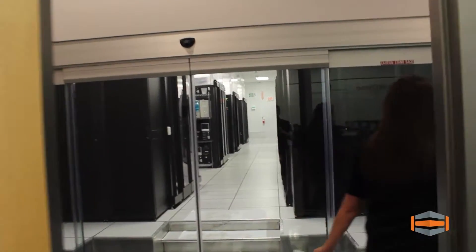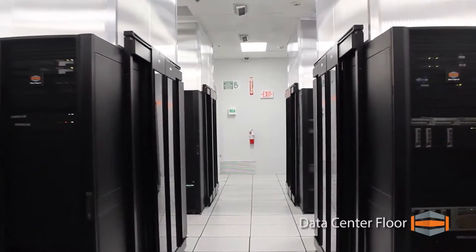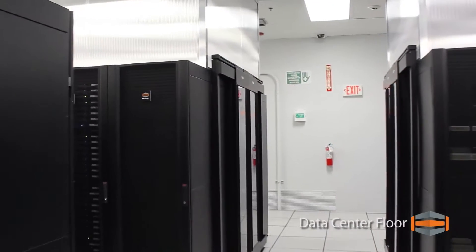All services are completely customizable to meet any need. Our data center floor currently houses over 9,000 servers with the power and infrastructure in place to accommodate nearly double that amount.